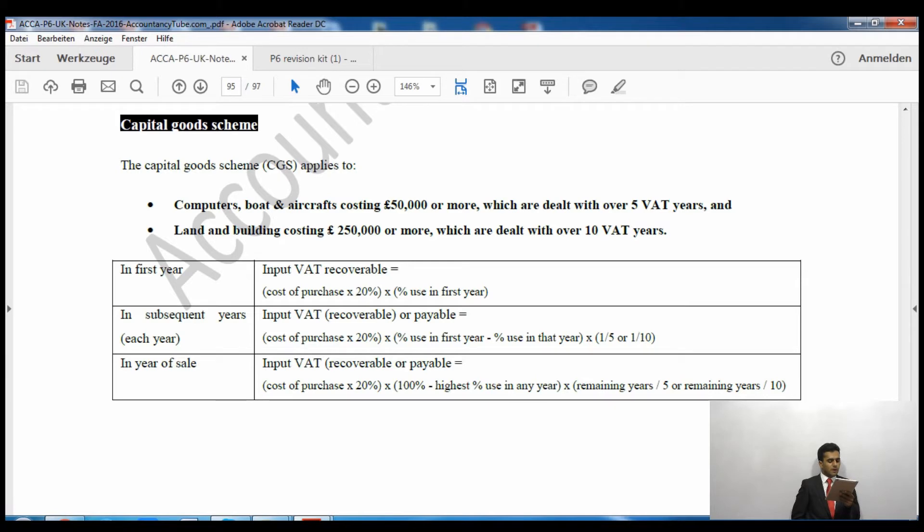In the first year, the input tax recoverable is calculated as: cost of purchase multiplied by 20%, then multiplied by the percentage of use in the first year. For example, if a computer costs £50,000: £50,000 × 20% = £10,000, then multiplied by the business use percentage — say 80% — gives the amount you can recover from HMRC in that year.